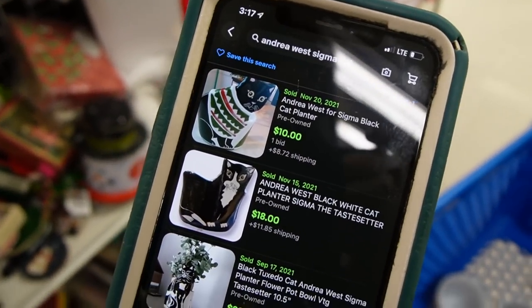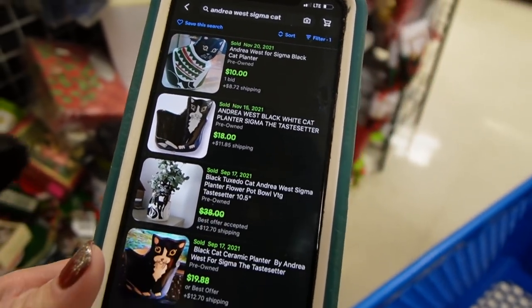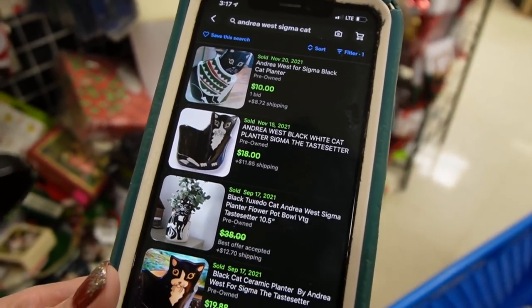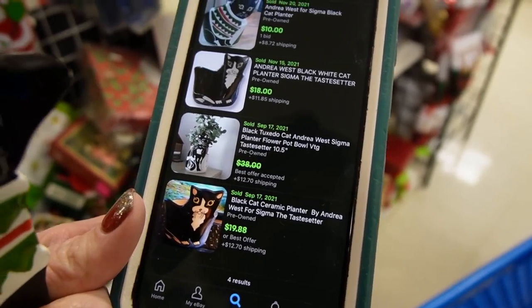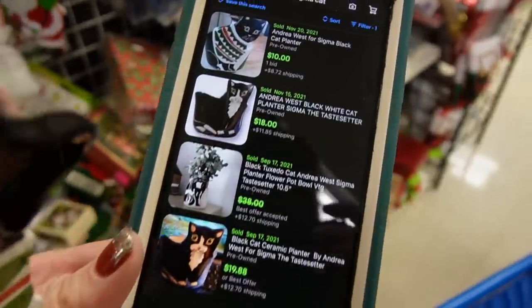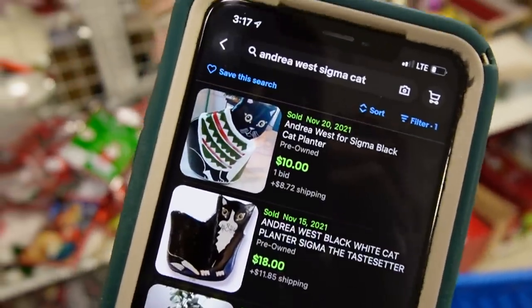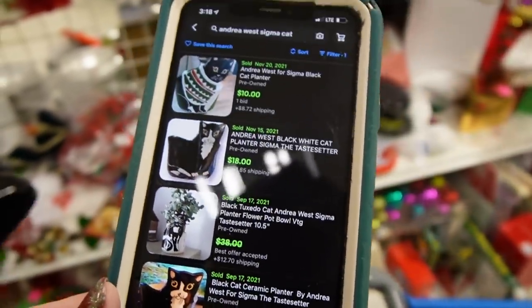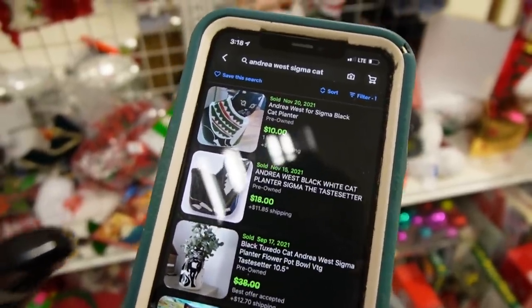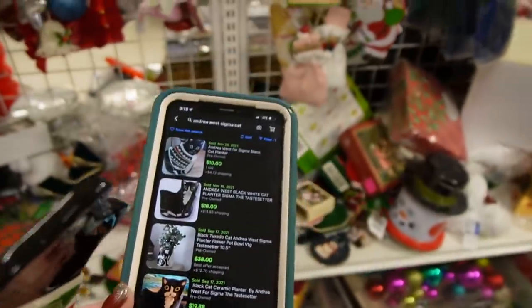Here I can see that one of the same sold for $10 recently — that was at auction. And the buy-it-now prices seem to be about $18 to $20. So for $6.99, it's probably not worth it for us. I'm looking at sold comps — I prefer looking at solds than what people are asking, because technically I could ask $100 for this cat.